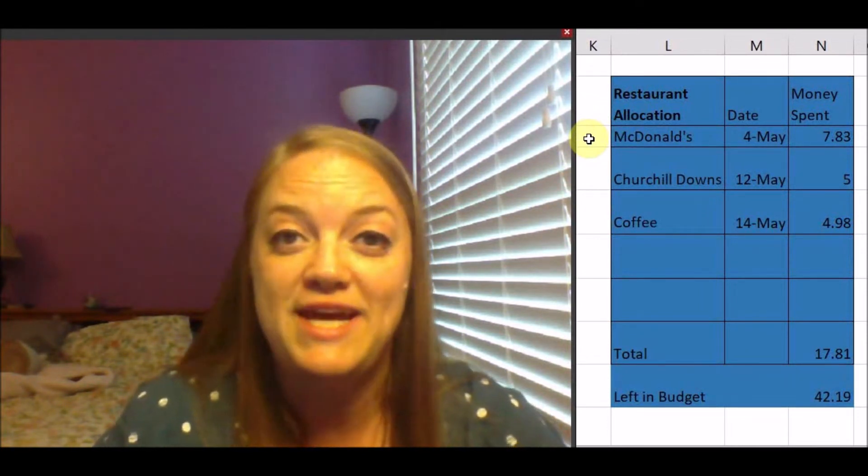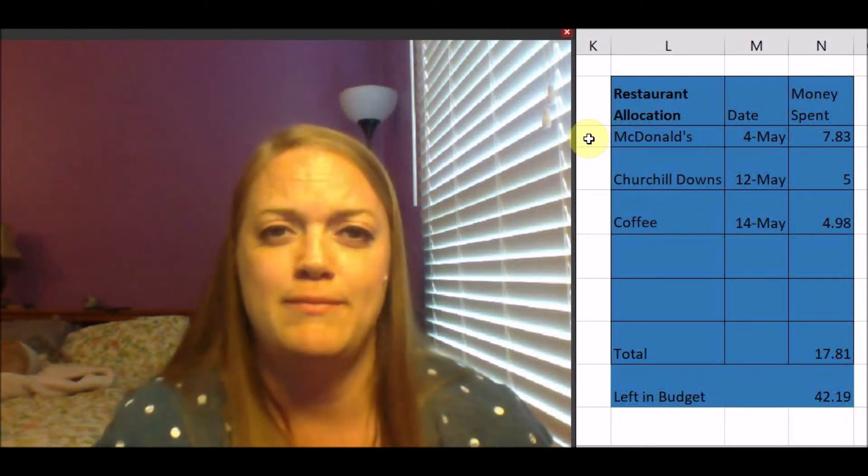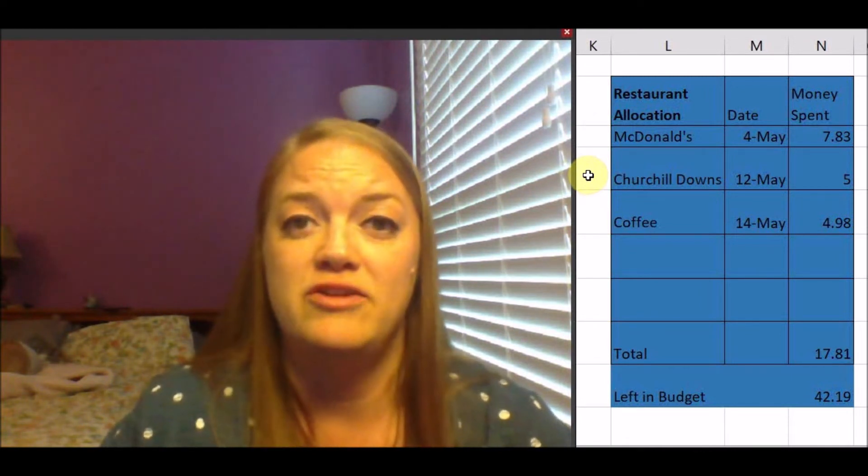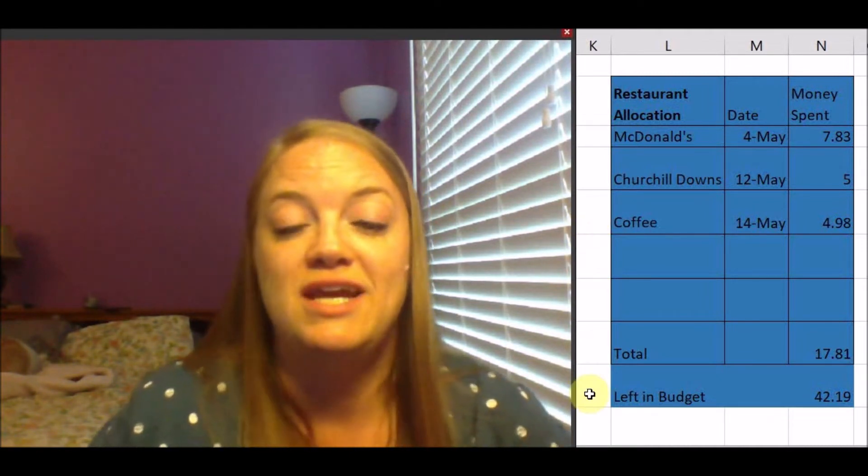For my restaurant allocation, I spent $7.83 at McDonald's on Derby Day. I work at Churchill Downs for the Kentucky Derby and we don't get our employee discount on Oaks Day or Derby Day, so I picked up two breakfast sandwiches, an iced coffee, and maybe a hash brown — not the healthiest choice but more cost effective than $15 for chicken tenders. I also spent $5 at Churchill Downs with my discount, then went out for coffee with a friend on May 14th and paid $4.98. That leaves $42.19 left in my budget.